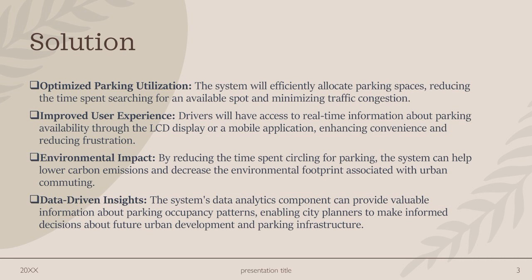Data-driven insight: the system's data analytics component can provide valuable information about parking occupancy patterns, enabling city planners to make informed decisions about future solutions.